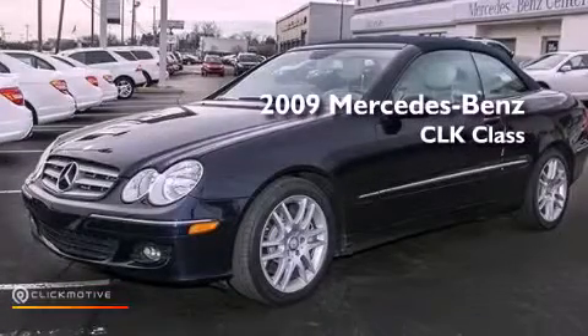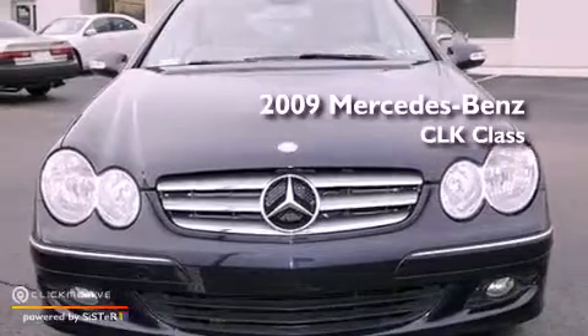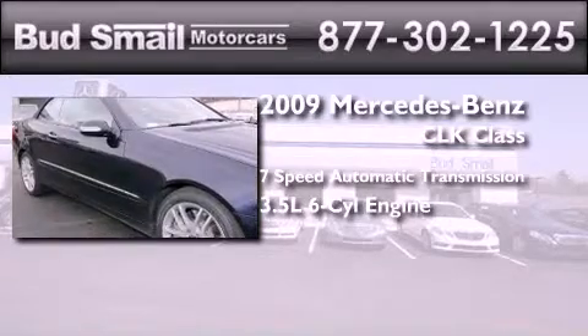This is a certified pre-owned 2009 Mercedes-Benz CLK class. This car has a 7-speed automatic transmission and a 3.5-liter V6.